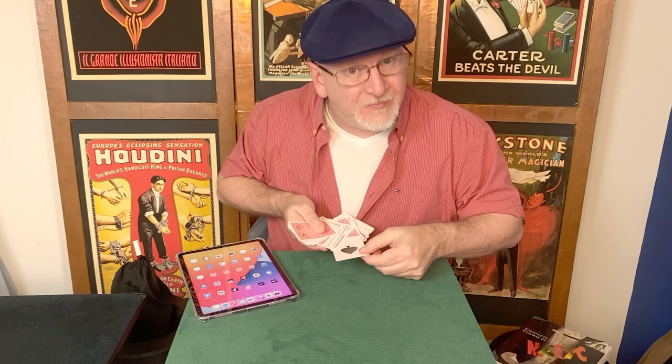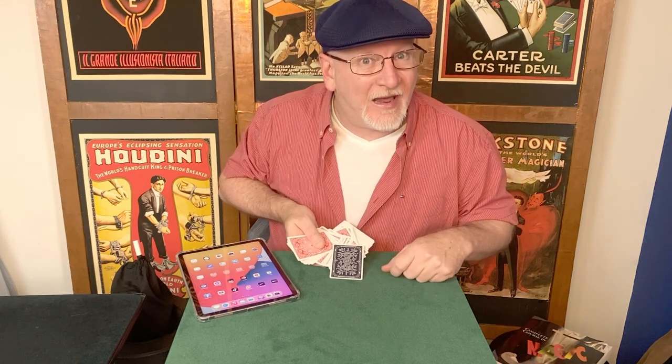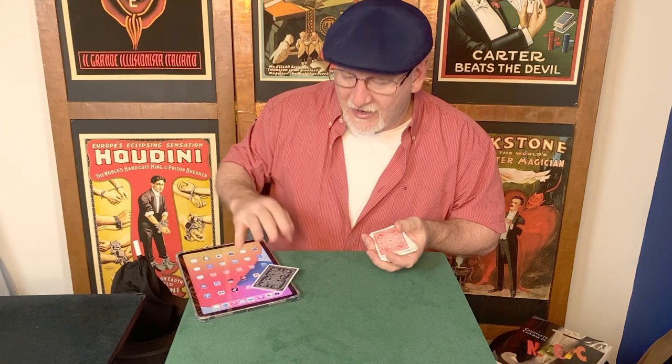Further than that — that Ace of Spades, it's the only odd back card in the pack. It's the only odd back. We can go further than that.